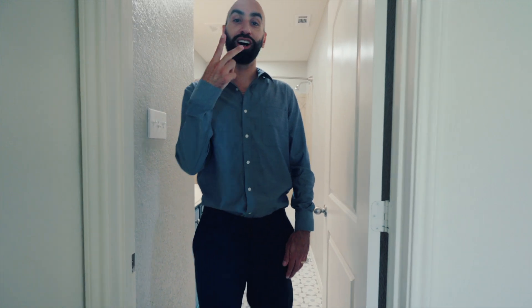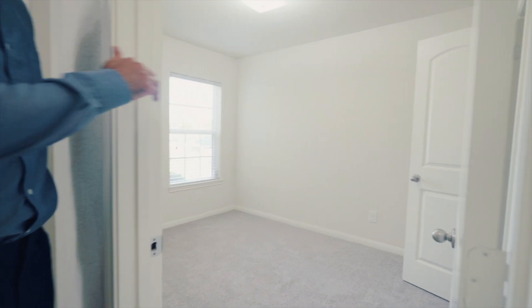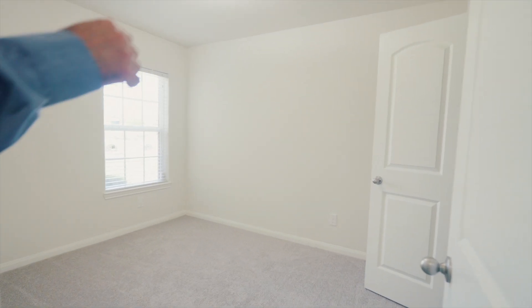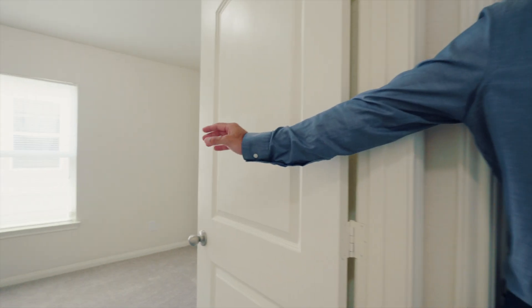To the left you have the other two bedrooms. Bedroom number two and number three — this bedroom here is about 10 by 8 feet with a big closet, and this one also has a nice big closet at 10 by 13.